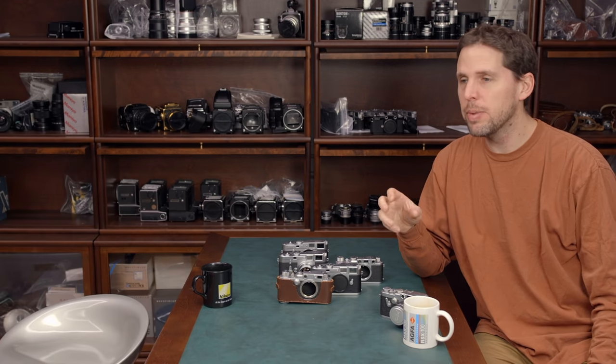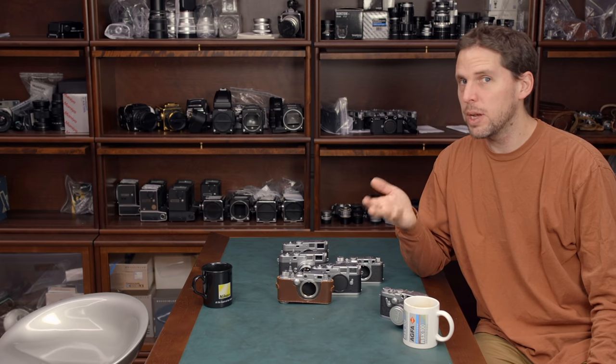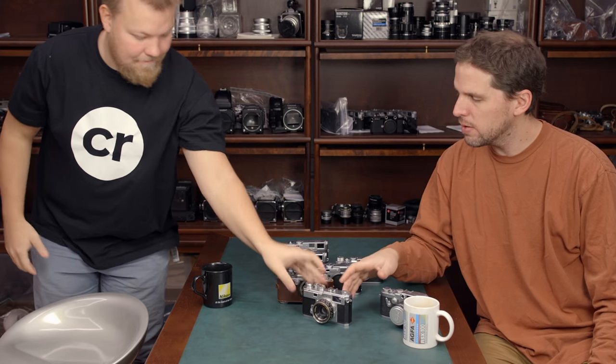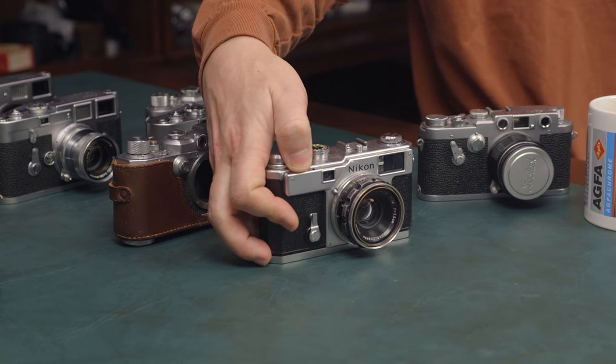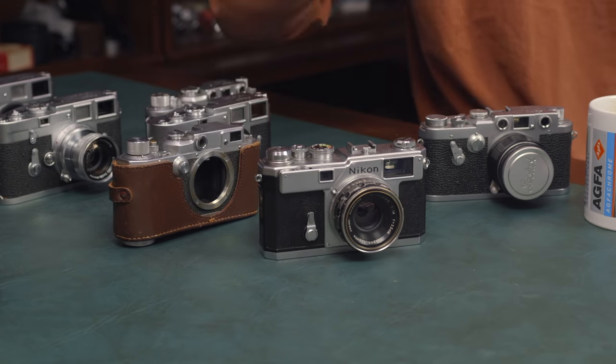Another option we don't have here: Nikon had their own rangefinders — a lot of people don't remember that — the Nikon S line: the S2, S3. They have a different mount, but you can still buy lenses from Voigtländer. The Nikon S cameras are nice to shoot. There's even a modern version, the S3 Millennium, which is a very premium camera. Focusing is done through a little wheel here, or you can focus on the lens only, which is nice.